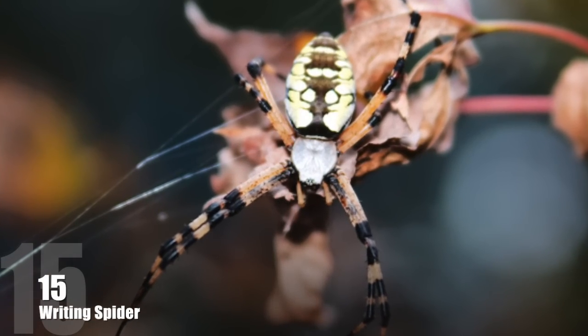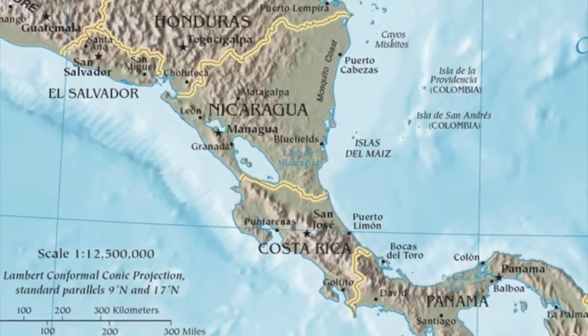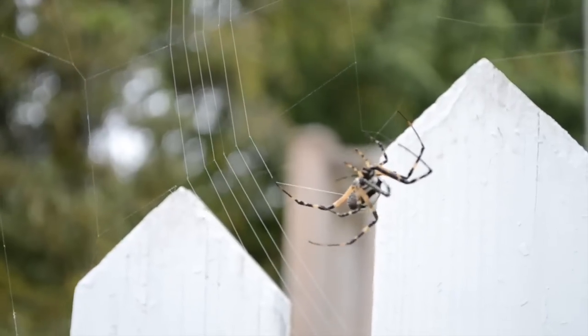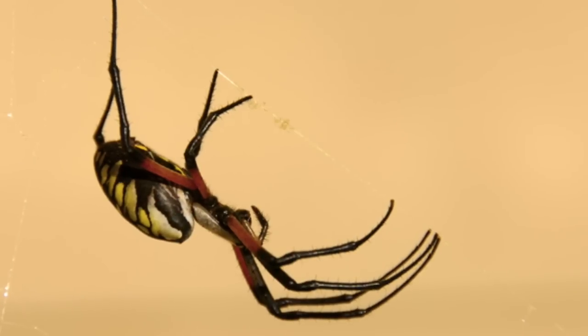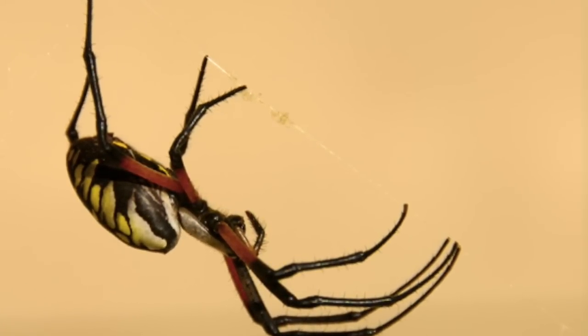Number 15: The Riding Spider. Usually found in most of Central America and the Antilles regions, ranging from Mexico to Panama, this species is distinguished by the bright, vibrating colors of the abdomen. Females are 3 to 4 times larger than males, and their leg span can reach over 5 inches.